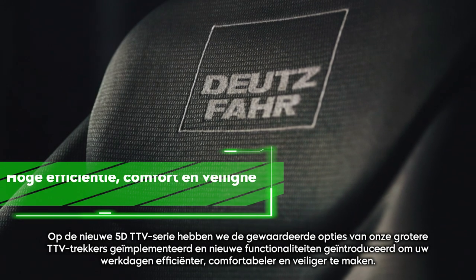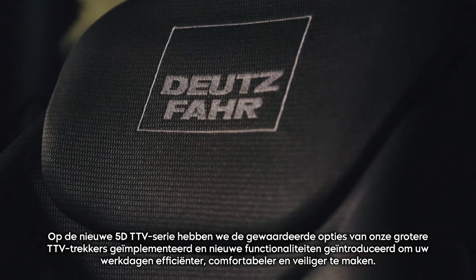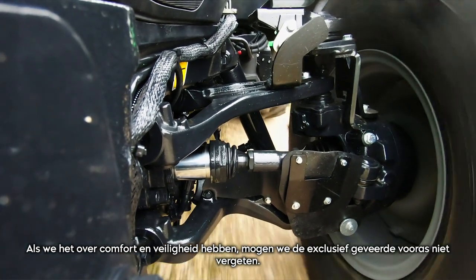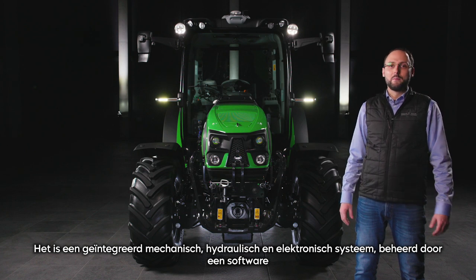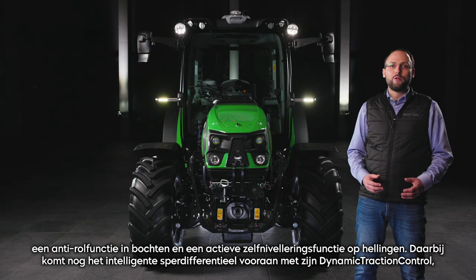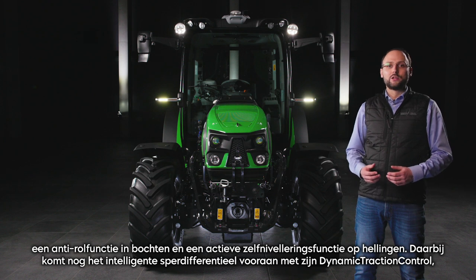On the new 5D TTV Series, we implemented well-appreciated options from our larger TTV tractors and introduced new functionalities to make your working days more efficient, comfortable and safe. When we speak about comfort and safety, we cannot forget the exclusive suspended front axle. It is an integrated mechanical, hydraulic and electronic system managed by software that not only allows vibration damping during driving, but also features an anti-dive function while braking, an anti-roll function in turns and an active self-leveling function on slopes.